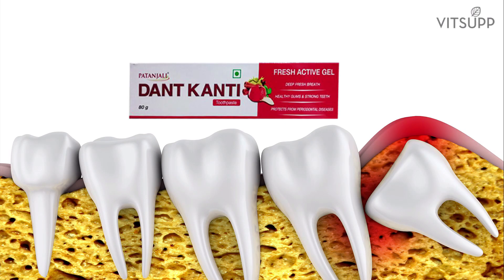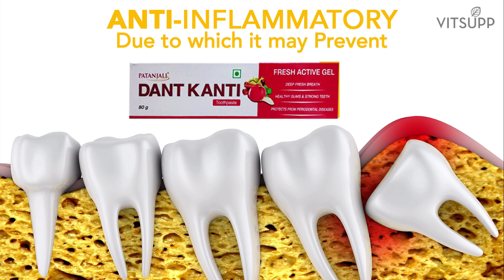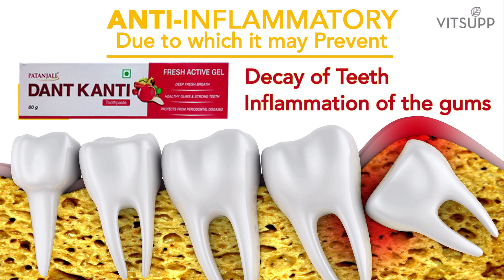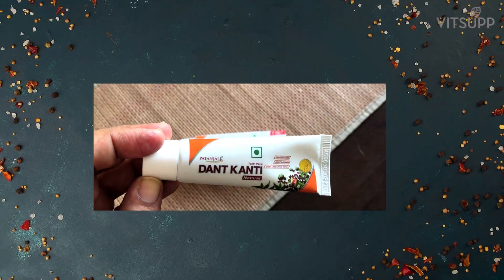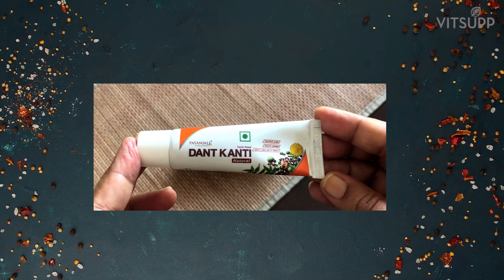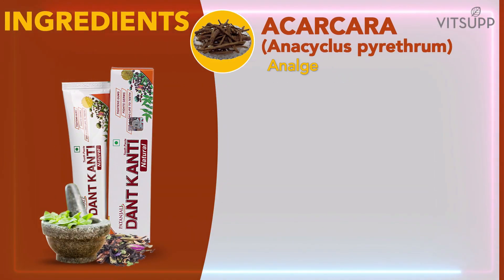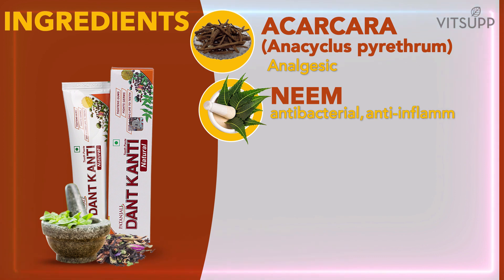Patanjali Dantkanti also has anti-inflammatory actions, due to which it may prevent the decay of teeth and inflammation of the gums if caught at an early stage. The major key ingredients present in this medicated toothpaste are Acacia cara and Acyclospirithrum, which contain an analgesic used to reduce pain. Neem is also included, used as an antibacterial, anti-inflammatory, and analgesic.